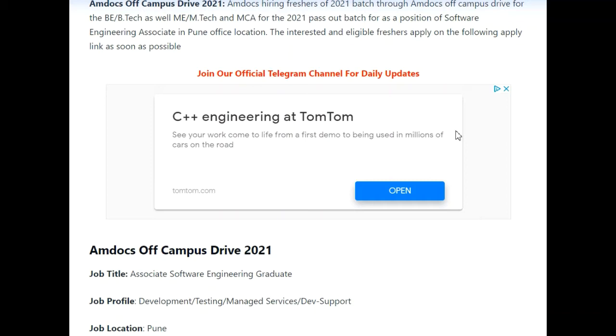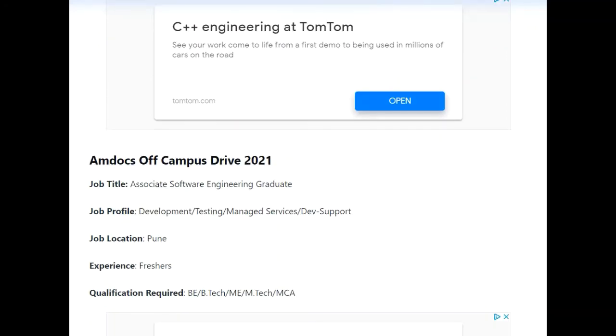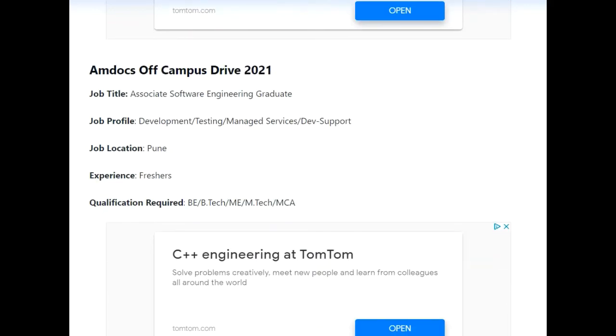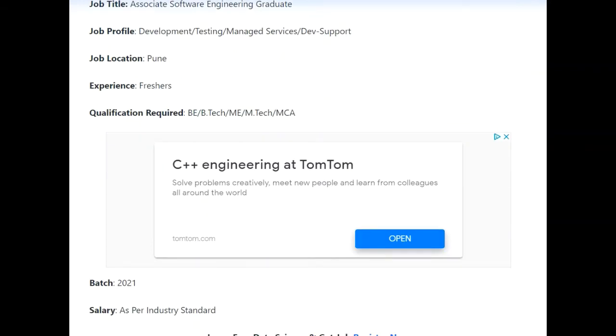Amdocs is hiring all the freshers from the 2021 batch. The job title they are hiring for is Assistant Software Engineer, and the job profile will cover development, testing, managed services, and dev support. The job location is Pune, and this opportunity is only for 2021 batch students.